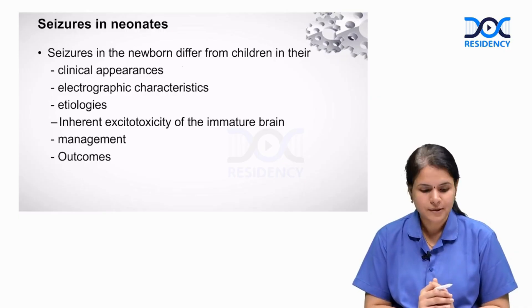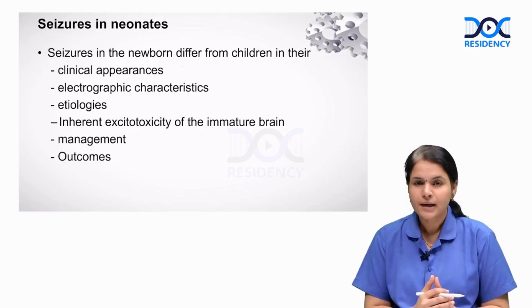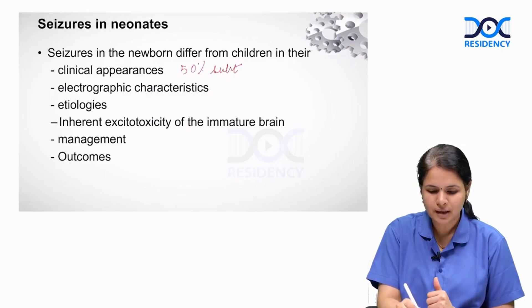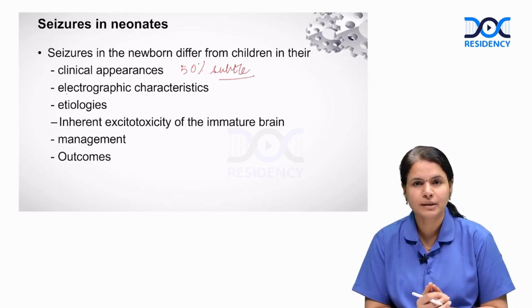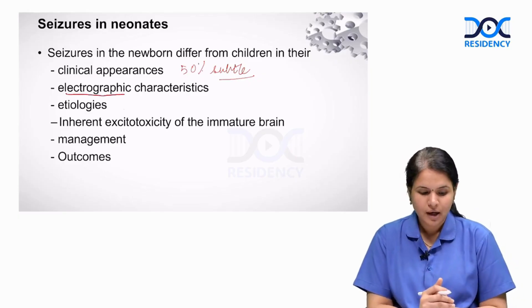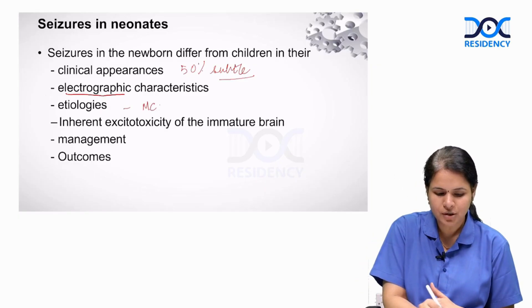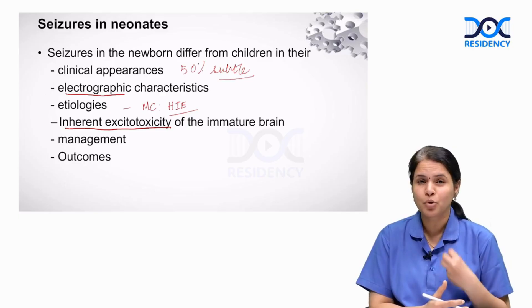Seizures in newborn babies differ from seizures in children by several parameters. First, their clinical appearance can be different — 50% of neonatal seizures can be subtle, with only movements of the eyes, limbs, or oromotor facial muscles, without overt jerks. They also differ in electrographic appearances and etiology, where hypoxic ischemic encephalopathy is the leading and most common cause of neonatal seizures. There is also a difference in the inherent excitotoxicity of the newborn brain, which is more immature and more predisposed to develop epilepsy.